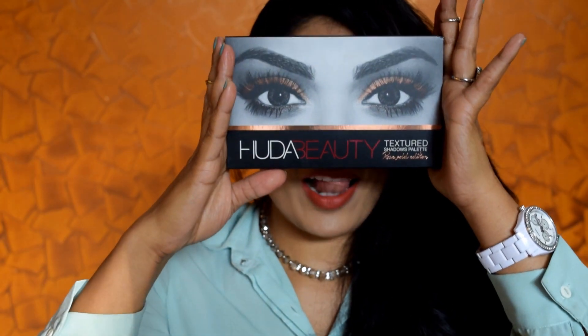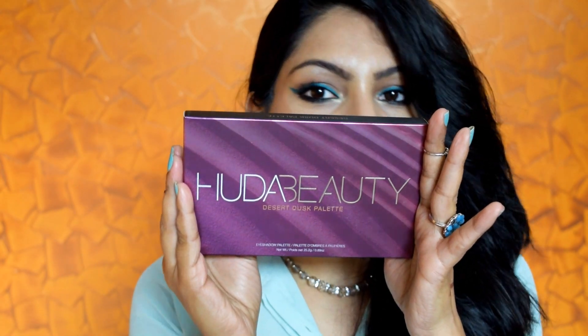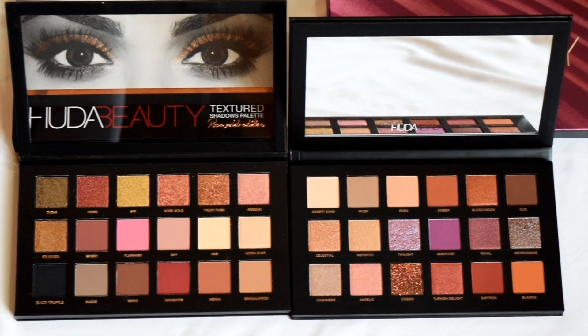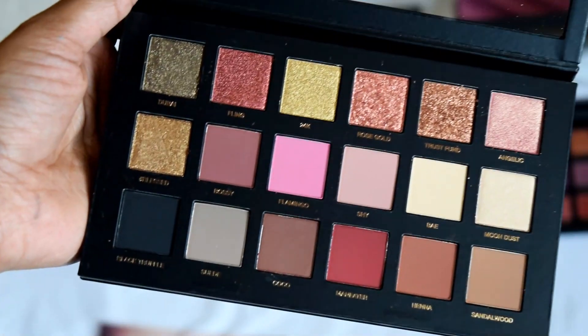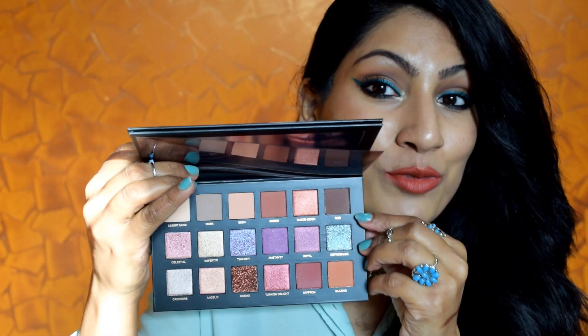When I grabbed the Rose Gold palette, I was like, I want the Desert Dusk too. I kept thinking about it for a week and I just can't get that thing out of my head, so I had to grab this one as well. If you just want to buy one palette considering the usability, I feel you should go for the Rose Gold one. But if you love Huda Beauty, then oh my goodness. I haven't been able to touch the eyeshadows because they look so pretty. I feel they will get damaged if I touch them, so I just don't want to destroy the beauty of these. I don't feel like buying any other eyeshadow palette after grabbing these.